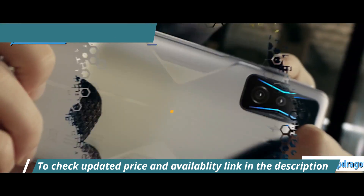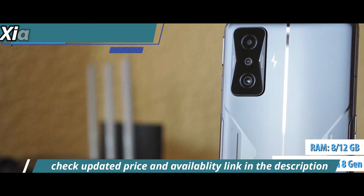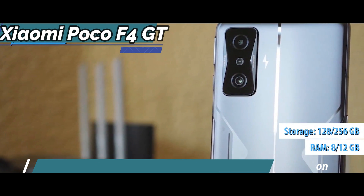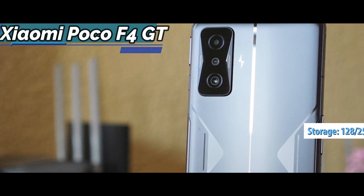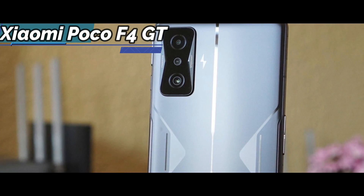The device sports the Snapdragon 8 Gen 1 processor, 8 or 12 gigabytes of RAM, and 128 or 256 gigabytes of storage with UFS 3.1 memory. Everything makes the device respond very well, and games work perfectly.